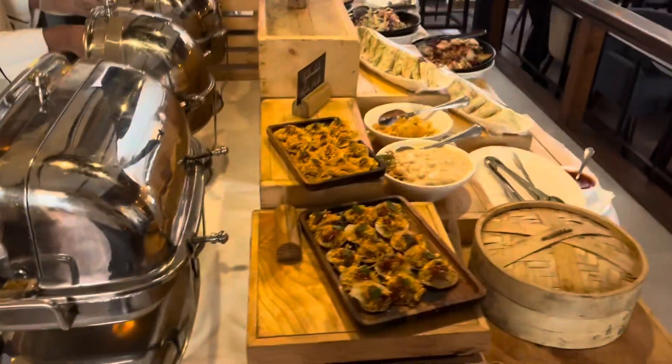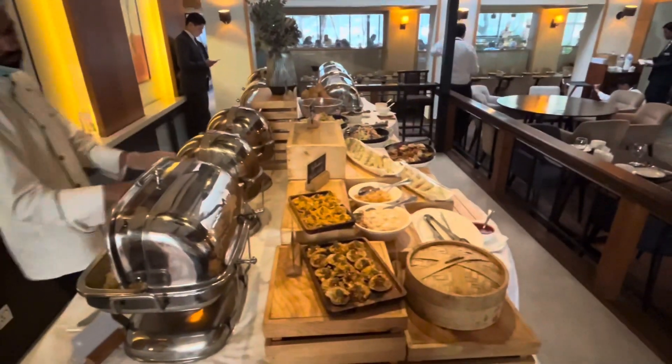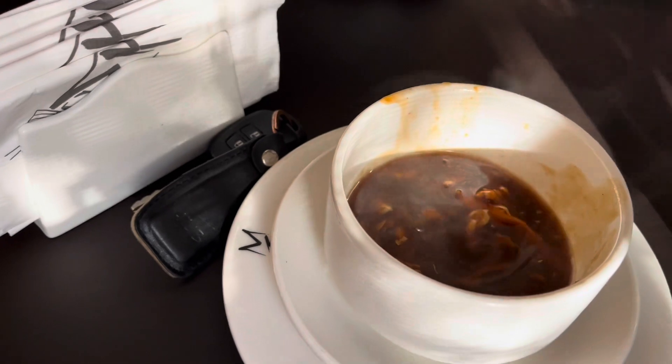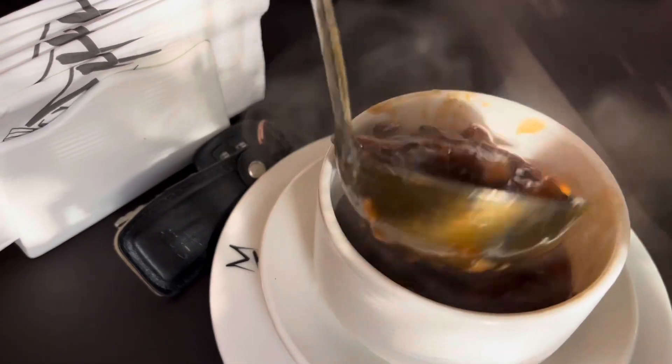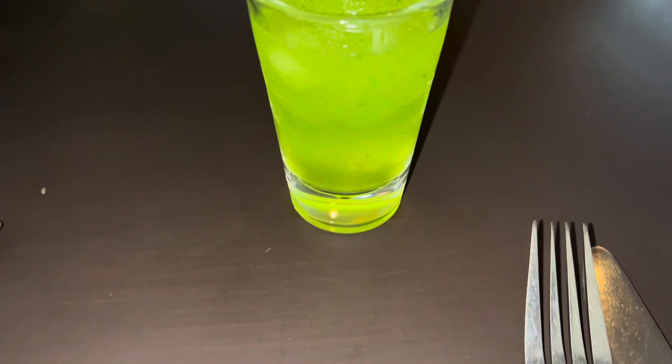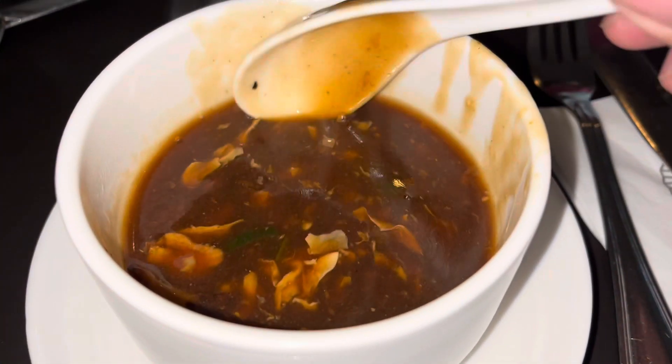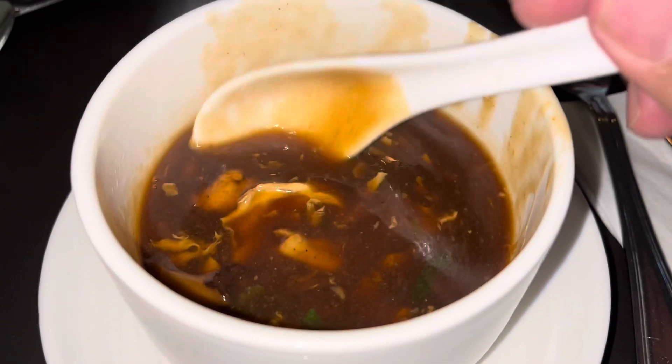We are starting with the special soup which is served on the table. And these mint margarita shots are also served to you.